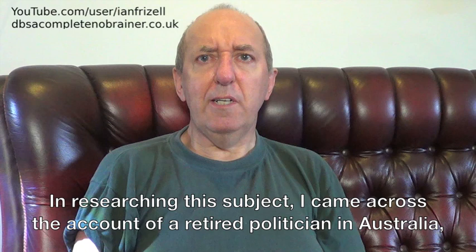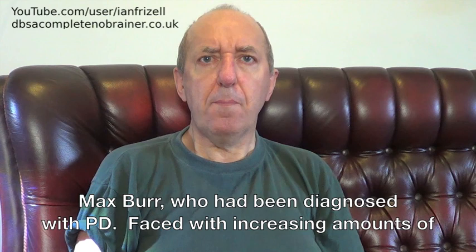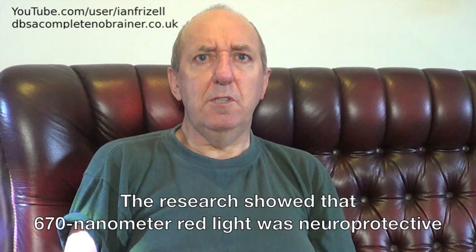In researching this subject, I came across the account of a retired politician in Australia, Max Burr, who had been diagnosed with Parkinson's disease. Faced with increasing amounts of medication to control his symptoms, he came across a research paper on the use of photobiomodulation on animal models of Parkinson's. The research showed that 670 nanometre red light was neuroprotective in an animal model of Parkinson's, although the author, John Mitrofarnas, Professor of Anatomy at the University of Sydney's School of Medical Sciences, told Burr that he couldn't recommend it for human use just yet.